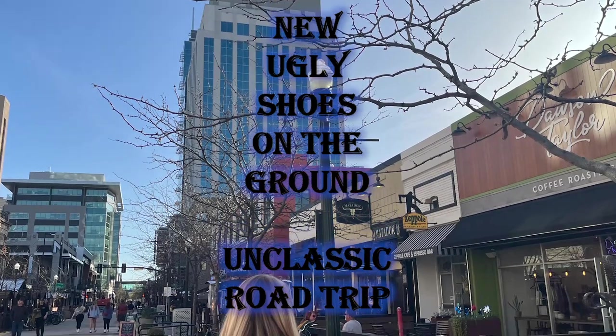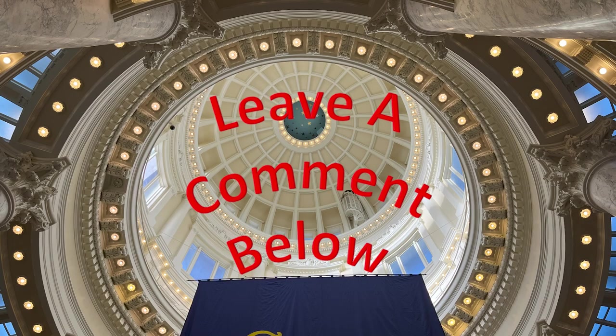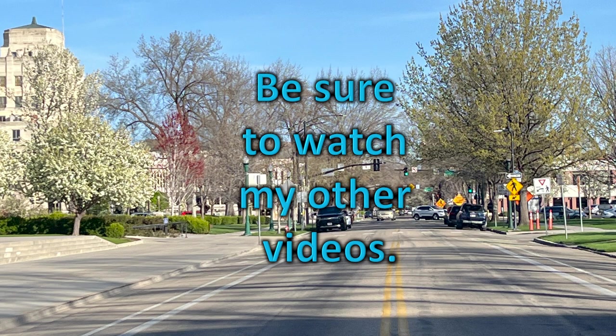New ugly shoes on the ground. Unclassic road trip. Leave a comment and share my videos with a friend. Thank you.